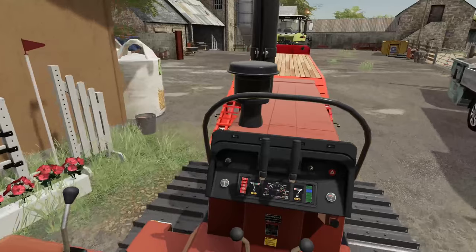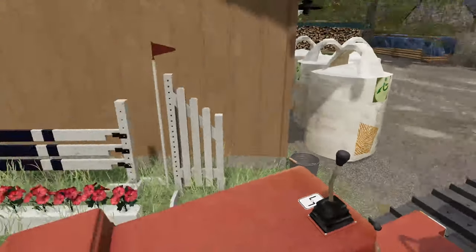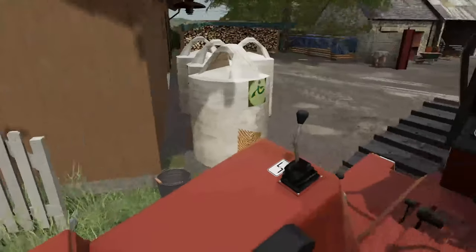As soon as we've got the spring crops done we're going to put this into the ground just to see how it works really, see if we need to make any changes to the plow — which I'm fairly sure we're going to.